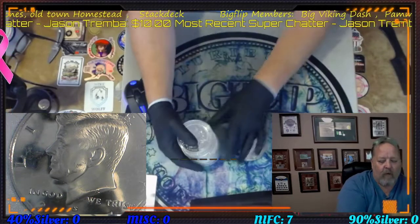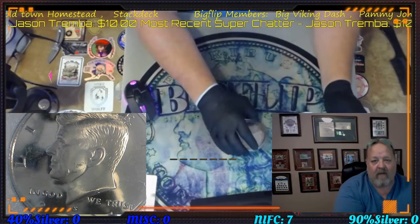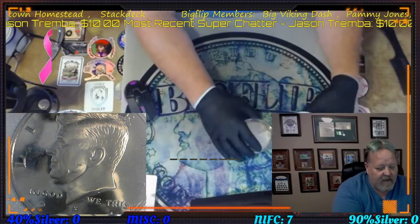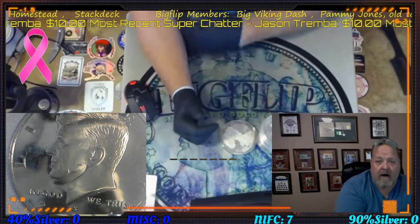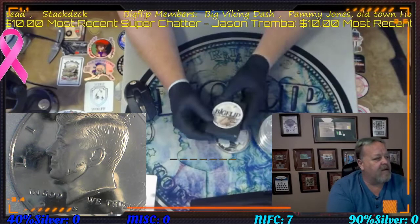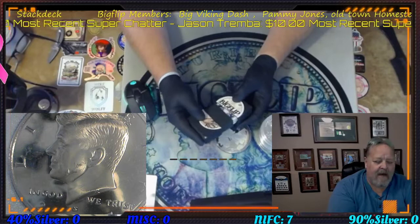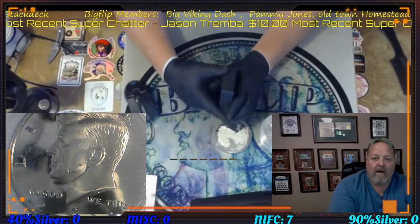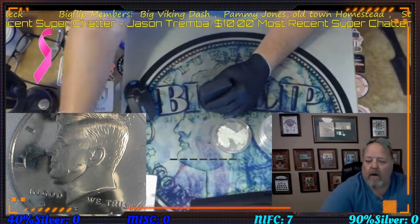We also have a Tuskegee Airman. Those are all for the 50-roll or full box donation — check it out on my website bigflipcoins.com. For anything you want to talk to me about, my email is bigflipcoins@yahoo.com. We will also be shuffling the Big Flip deck tonight to pick the government-backed or intaglio round, and with that we're going to spin a wheel.